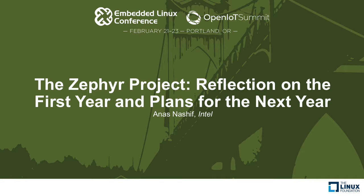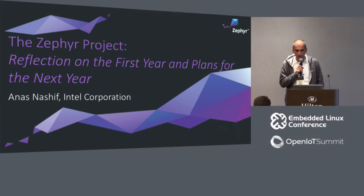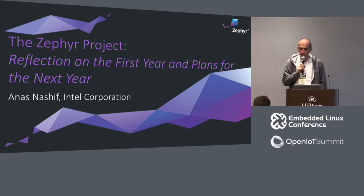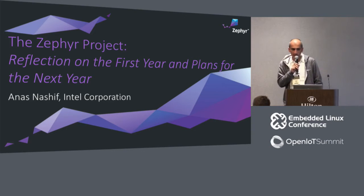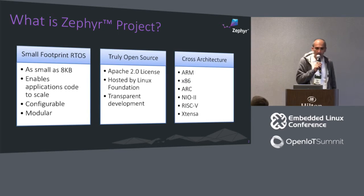My name is Anas Nashef. I'll be talking about the Zephyr project — things we've done in the last year and our plans for the next year. The Zephyr project was launched exactly one year ago in Nuremberg, Germany during the Embedded World Conference, by the Linux Foundation as an open source project. For those who don't know what the Zephyr project is, here's a brief overview.